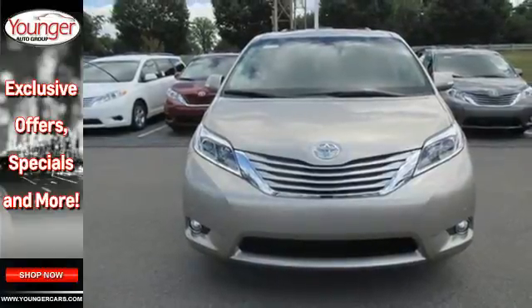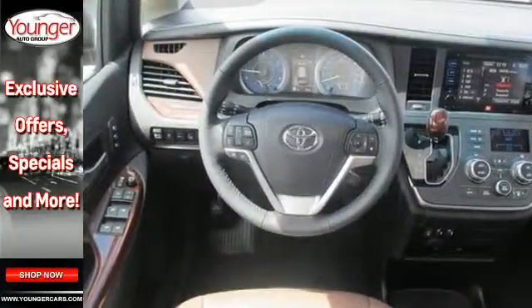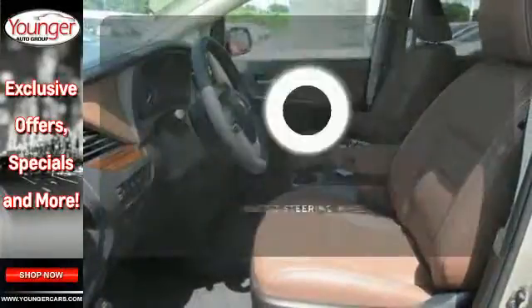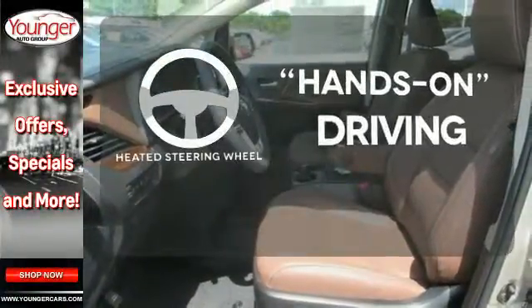Add enhanced vehicle stability control, eight standard airbags, and a backup camera for added safety, and you have a van you're sure to love. You'll want to keep both hands on the heated steering wheel.